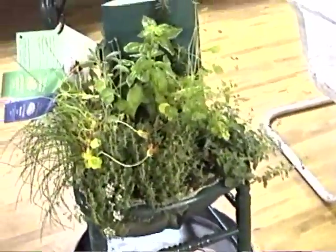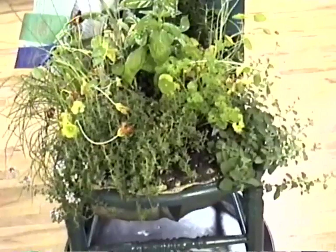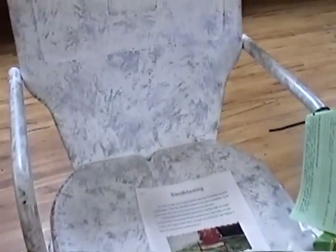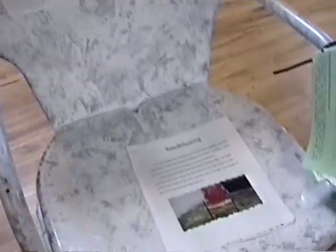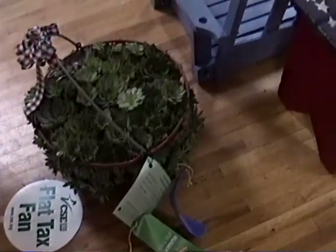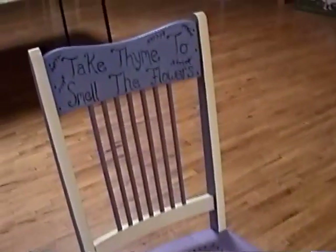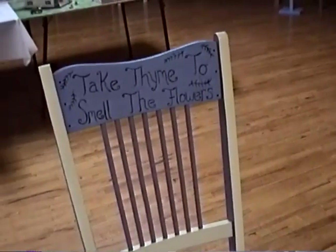Here's one of several chairs that have been made — called 'Herbs,' and it's got several herbs sitting on the seat. This one was made — I don't know how well it will turn out on camera — but it was done with sandblasting. This was by Adam Bennett, age 12. Here's a couple benches and another chair. It says 'Take time to smell the flowers' — that's pretty cute.